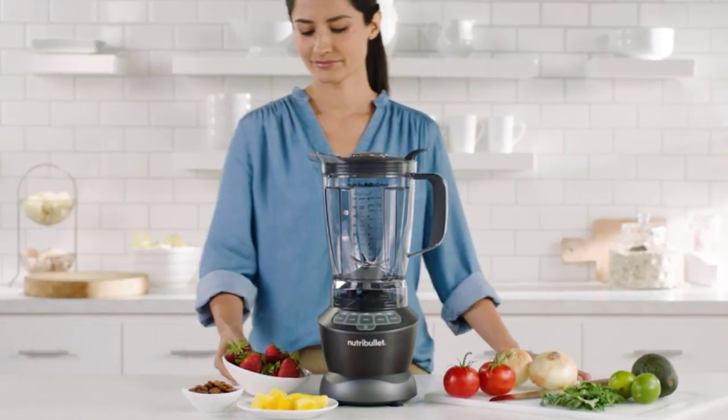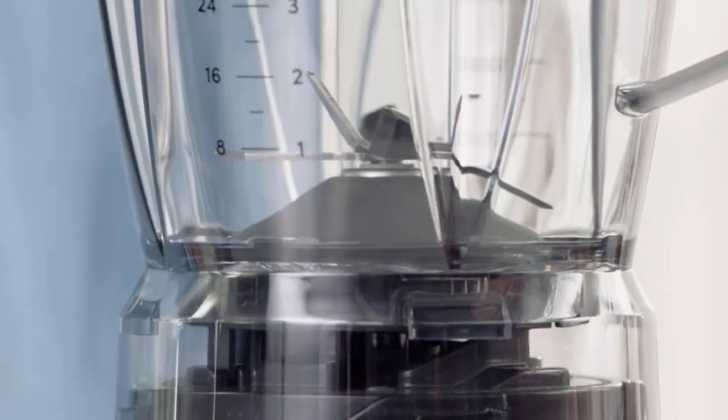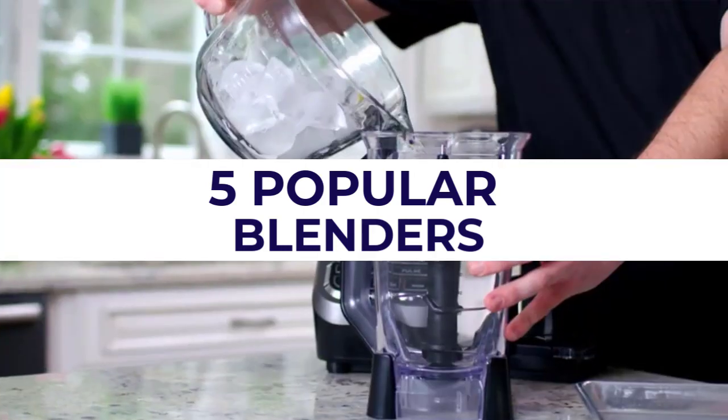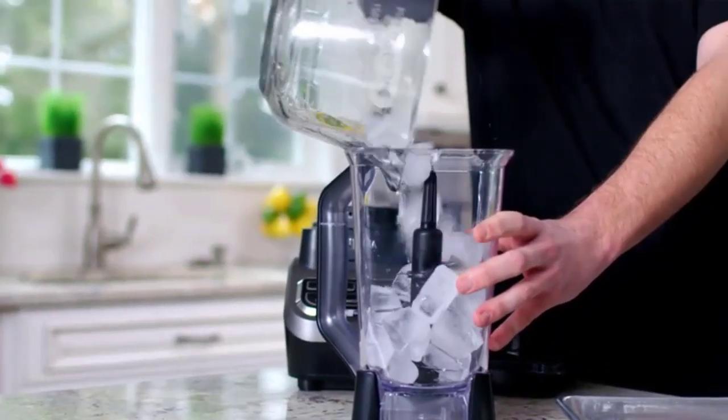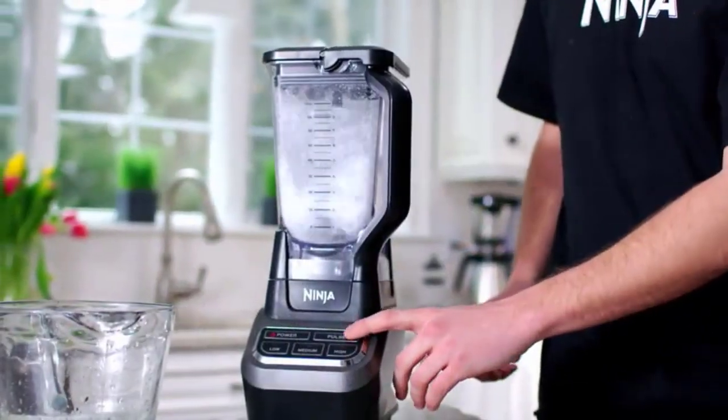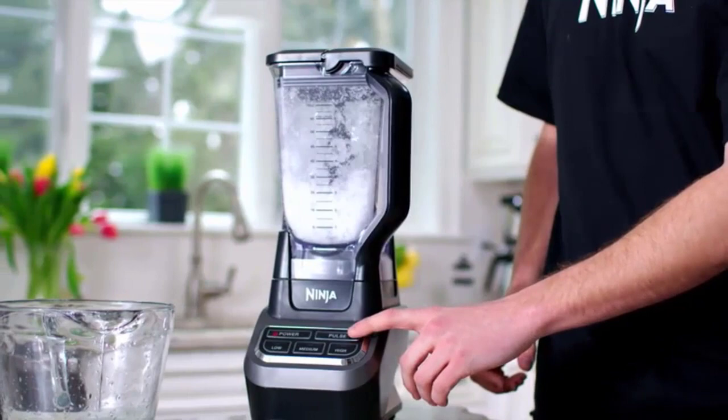Welcome back to our channel Best Value Picks. Today, we'll be reviewing 5 popular blenders that are currently on the market. We'll be looking at their features, performance, and overall value for money. So, without further ado, let's get started.